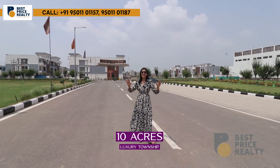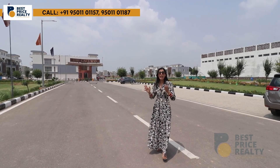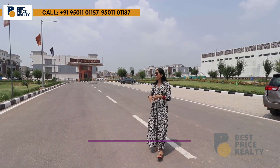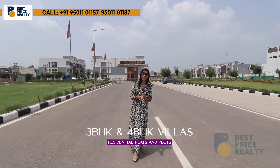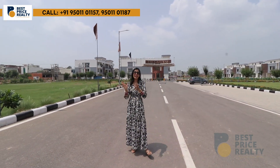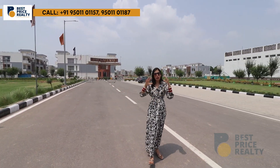This is a truly luxury township with two options available: commercial and residential. You will get 3 BHK, 4 BHK, villas, 3 BHK floors, shops, and plots available. You can invest here — it is a very good investment option.